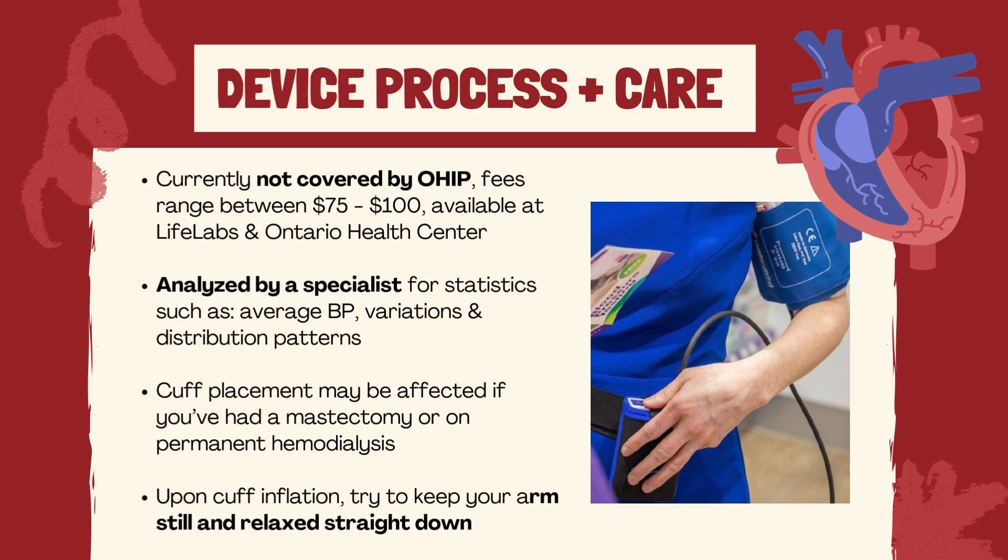Keep in mind that this test isn't covered by OHIP and there's a fee ranging between $75 to $100, although some private insurances may cover it.